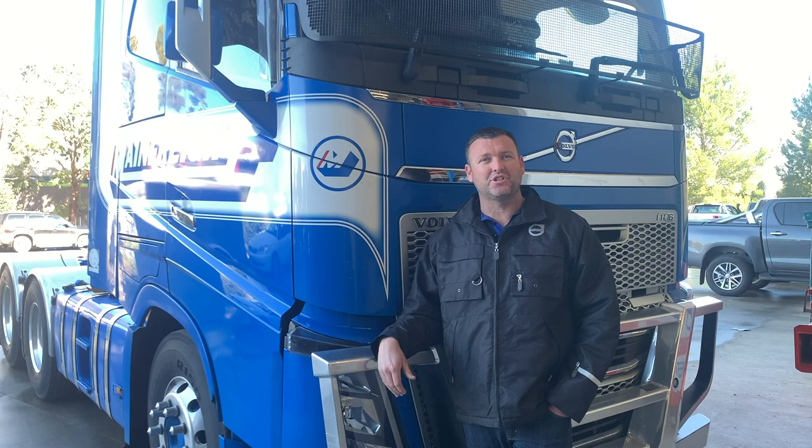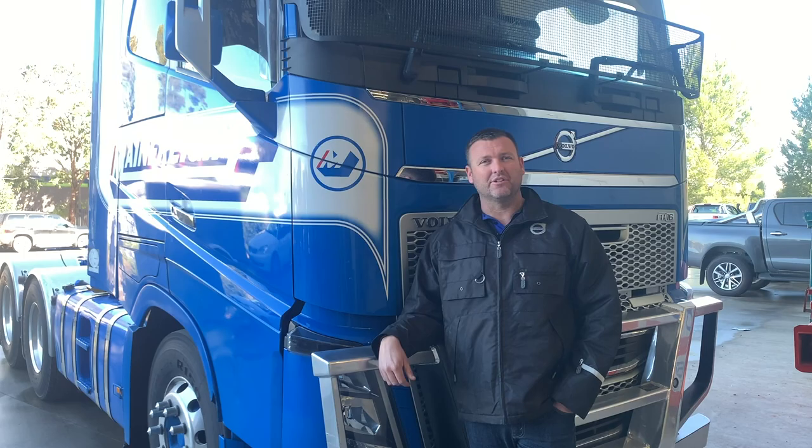With 450 tyres doing 1,000 kilometres, you can imagine we change a fair few tyres. Making sure that they're all compliant within regulations is a challenge. We have systems in place, which we spend a lot of time on, to make sure that that's all done correctly.